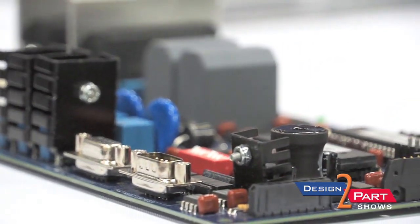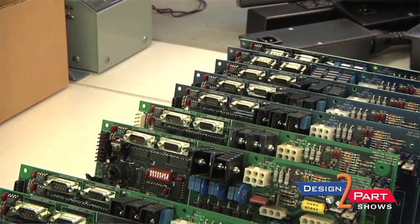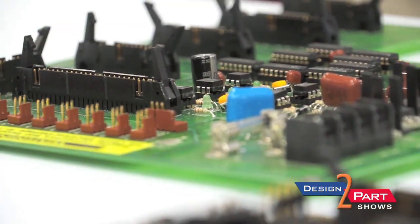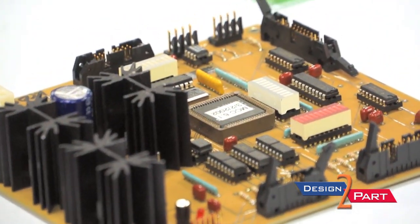We can do the design work. Sometimes our customers will have existing designs that we'll just recreate. Oftentimes customers will come to us with just a concept, and so we can do a ground-up design where we'll create Gerber files for the circuit board, source and choose all the components, build the prototypes, help them with that, and then take it all the way to production.